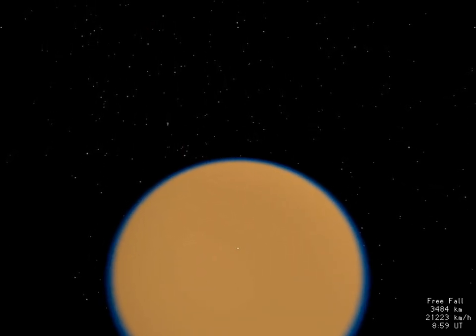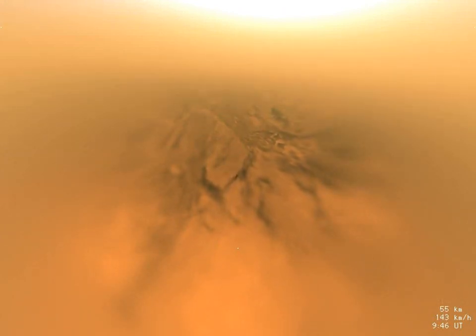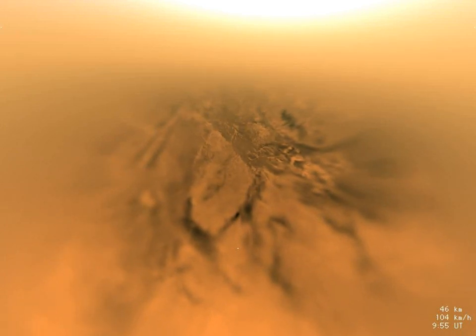As the probe enters Titan's atmosphere, the heat shield reduces the speed some 15-fold within a few minutes. The main parachute reduces the speed further. Fifteen minutes later, the smaller stabilizer chute allows a faster descent at first, but slows as Huygens enters the lower, denser parts of Titan's atmosphere. Huygens is approaching a dark valley between brighter, hilly regions.